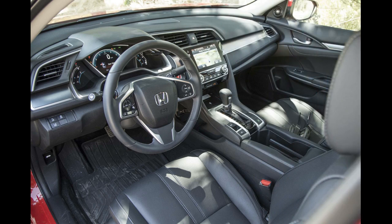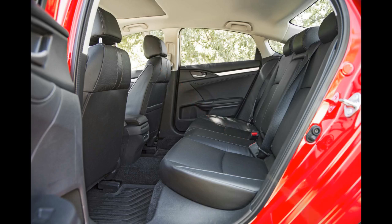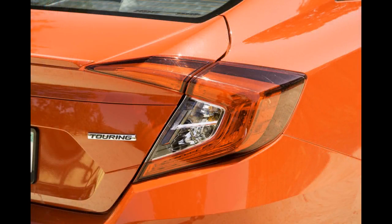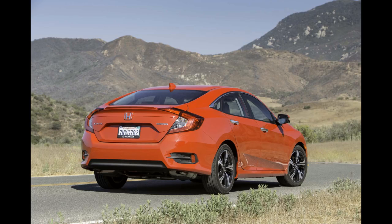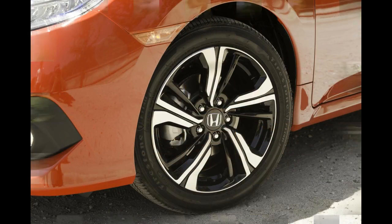At the drag strip, the sedan reached 60 mph in 6.8 seconds and finished the quarter mile in 15.3 seconds at 93.0 mph. It took the Civic Touring 120 feet to stop from 60 mph. It lacked the Motor Trend figure 8 in 27.4 seconds at 0.64 g lateral average, and it pulled 0.84 g around the skid pad.